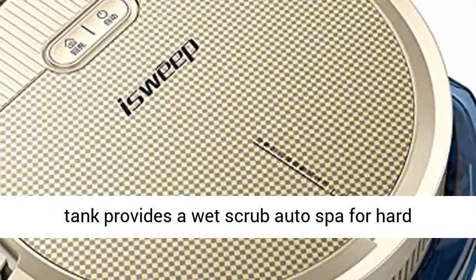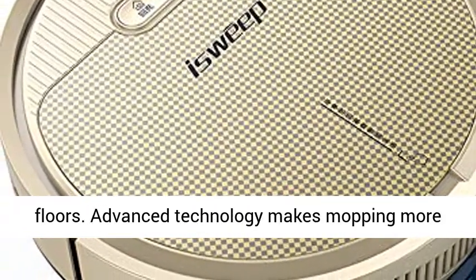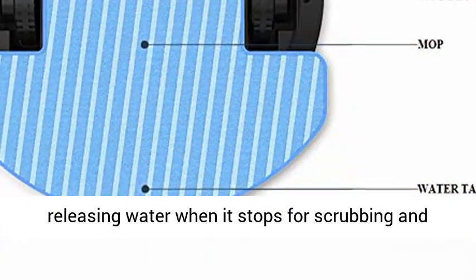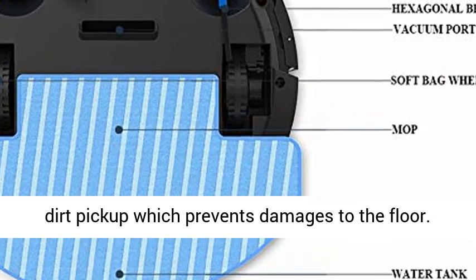The innovated water tank provides a wet scrub auto spa for hard floors. Advanced technology makes mopping more efficient and reliable. The robot cleaner stops releasing water when it stops, preventing damage to the floor.